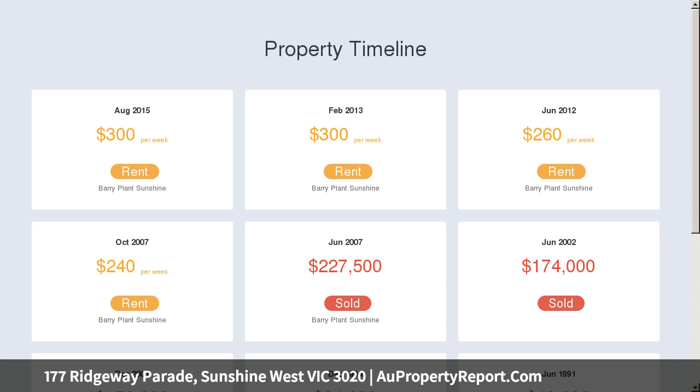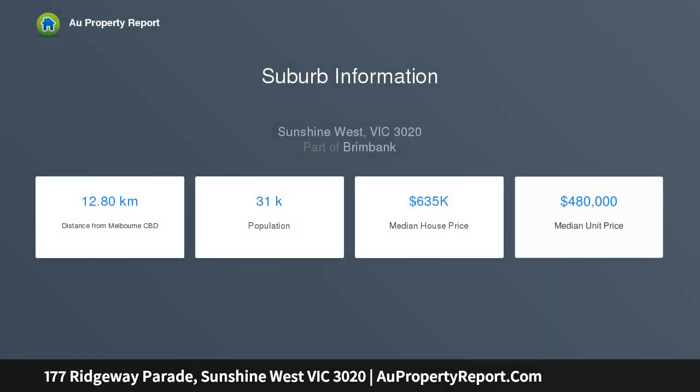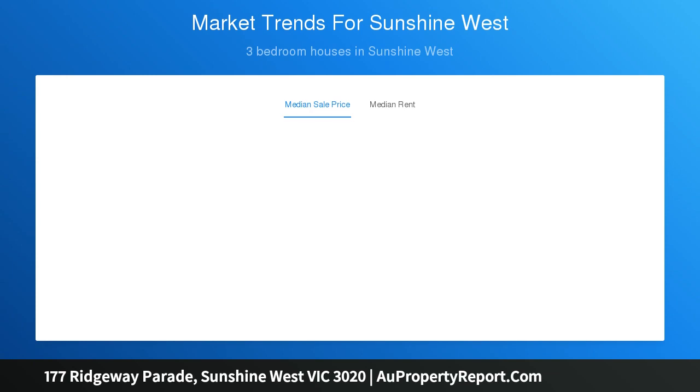Other features include a spacious lounge and functional updated kitchen with meals area, timber floorboards throughout, split system air conditioning and heating, and a secure carport. Located approximately 16 km from the CBD, convenience and lifestyle options are aplenty.